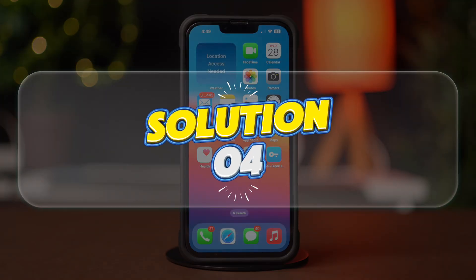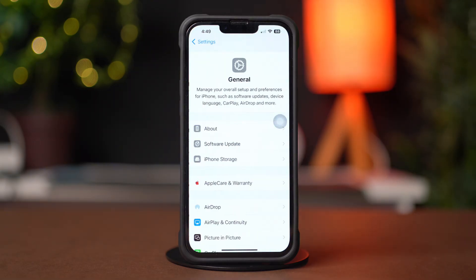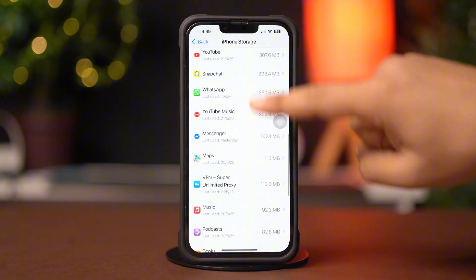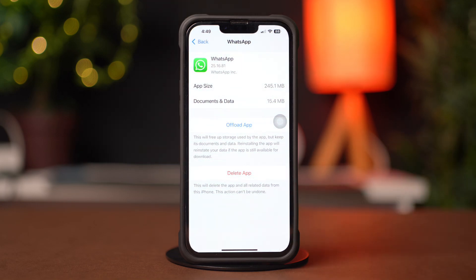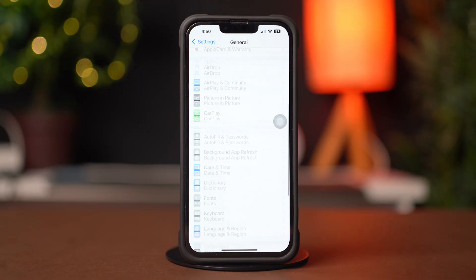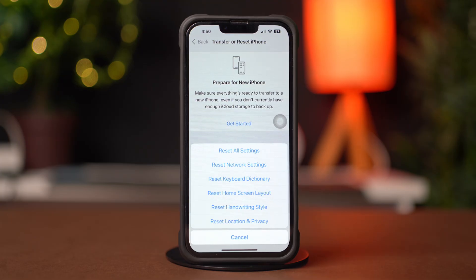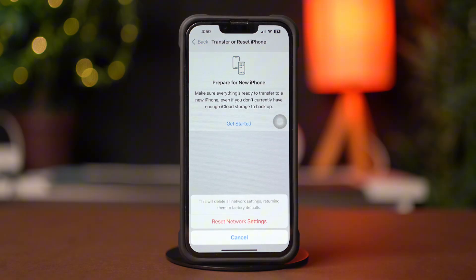Solution 4: Reset Network Settings. Tap Transfer or Reset iPhone, then tap Reset. Now tap Reset Network Settings. This will reset settings like Wi-Fi passwords, but won't delete your data. Enter the passcode of your iPhone if prompted, then tap Reset Network Settings again.